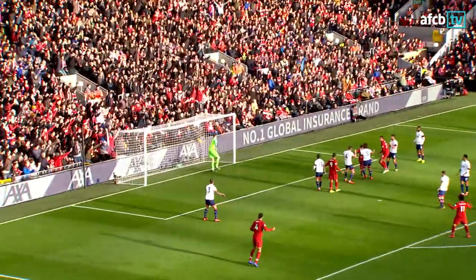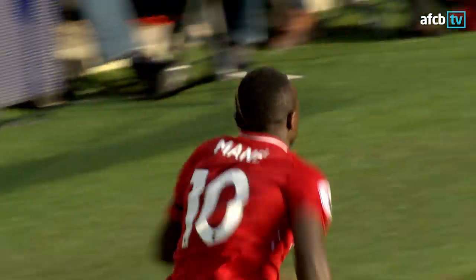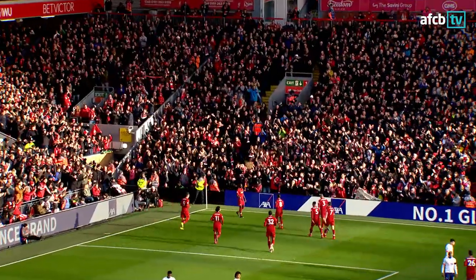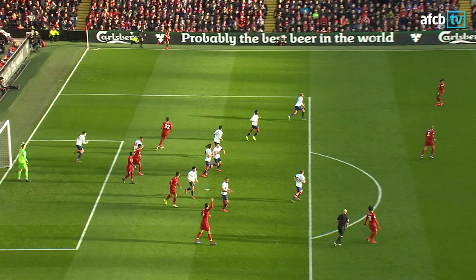Right foot, another early crossing, and it's headed in by Sadio Mane. A fourth goal in four games for Sadio Mane. Bournemouth have had their moments early on in this match, but after 24 minutes it's the Reds who lead. Liverpool 1, Bournemouth 0.